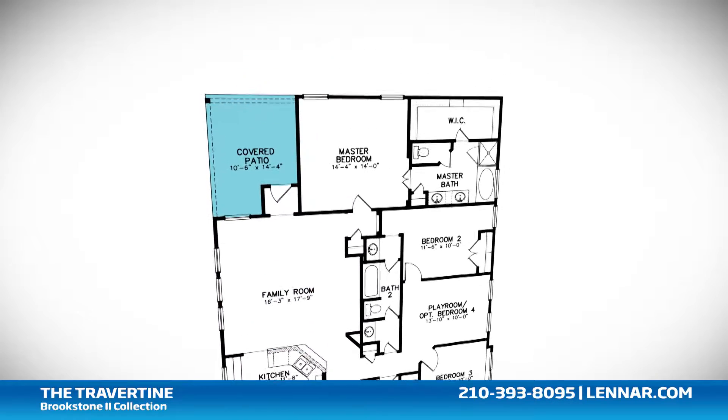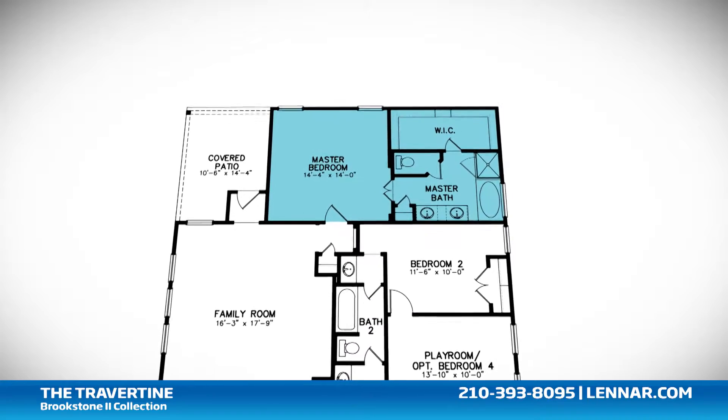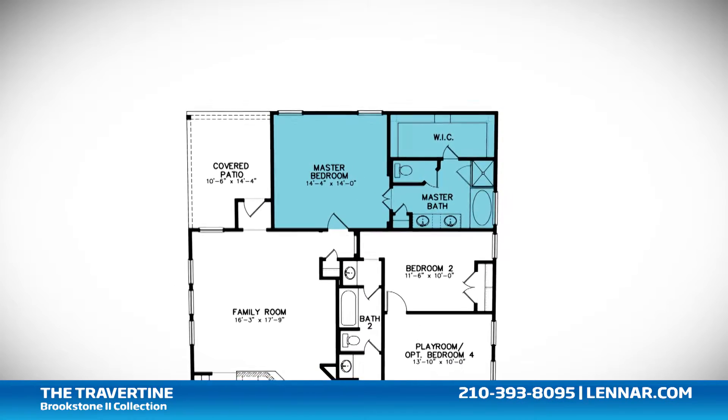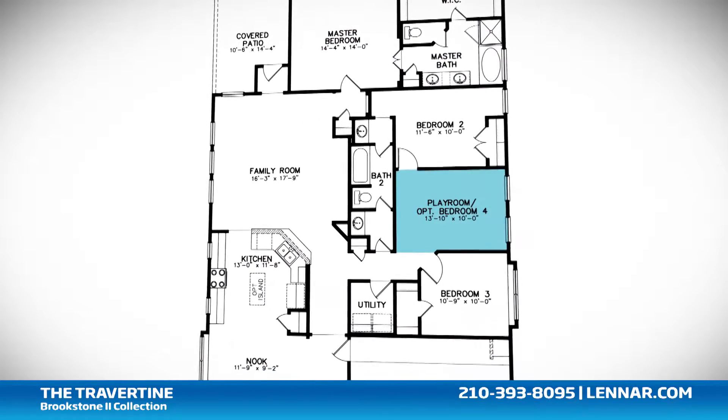The master suite of the Travertine includes a private bathroom retreat with a separate shower and garden tub, dual vanities, and a huge walk-in closet. This incredible new home also features a playroom that is perfect for children's games and toys.